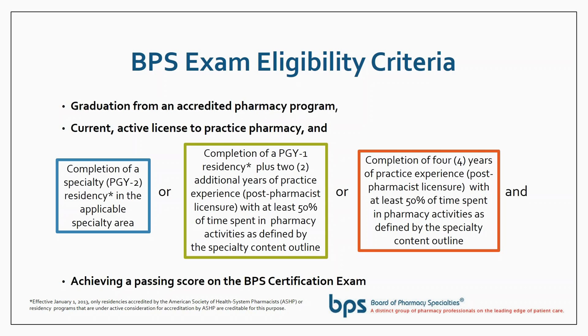The four-year pathway is four years of practice experience. It does not require residency, but you must have four years of practice experience in a specialty area with at least half of your time spent in activities defined by the BPS specialty content outline. And then of course you have to achieve a passing score on the certification exam as well.